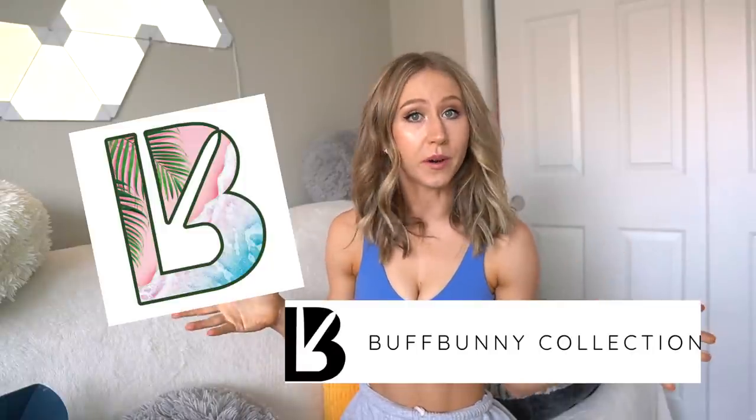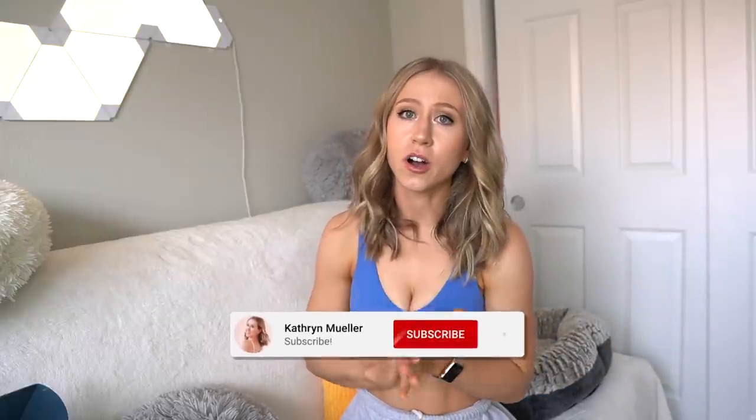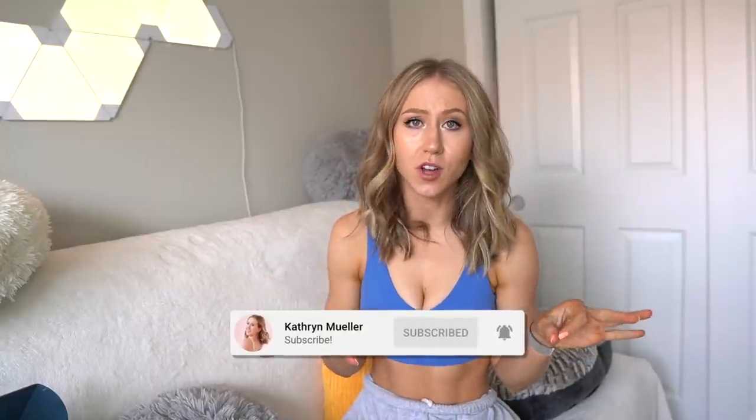Hey guys, and welcome back to another Buffbunny review. If you're new here, my name is Katherine and I try to give the most in-depth reviews as possible and give all of my honest thoughts about everything that I have before the launch.